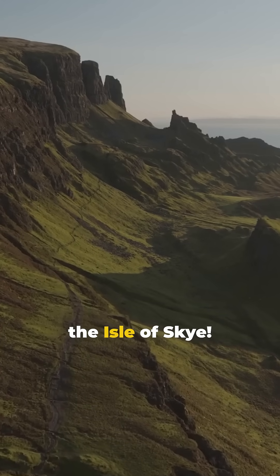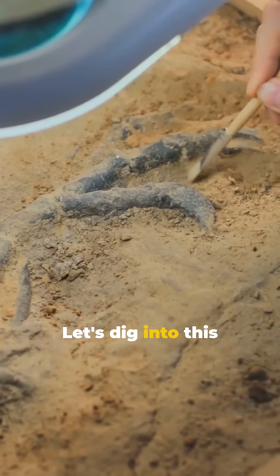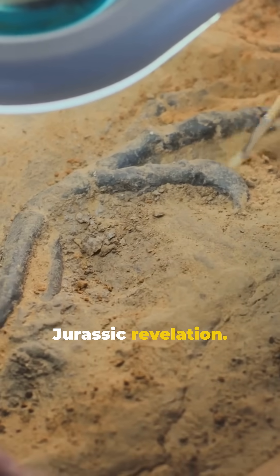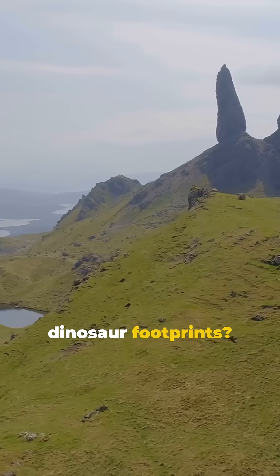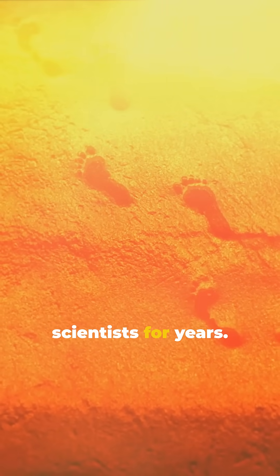I'm sure you've heard the news. Dinosaurs roamed the Isle of Skye. Let's dig into this Jurassic revelation. Picture this: the Isle of Skye, stunning landscapes, and dinosaur footprints. These mysterious marks puzzled scientists for years.